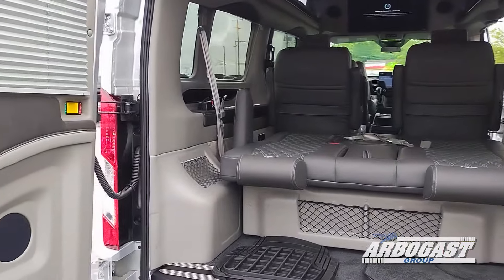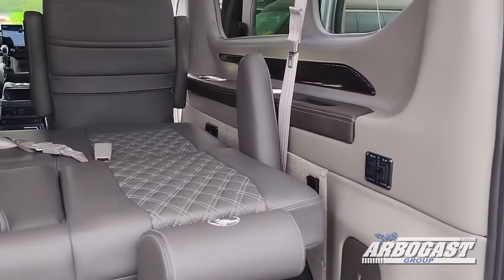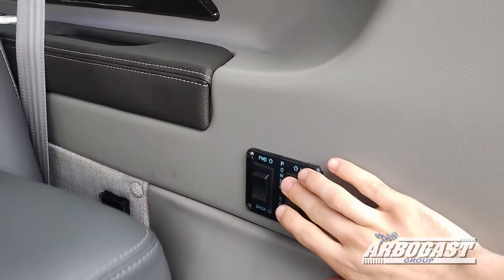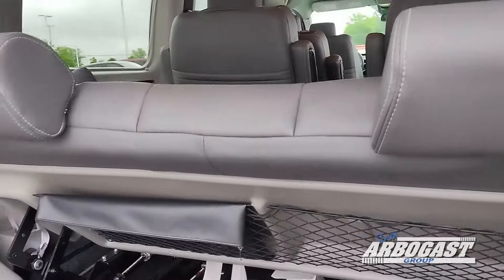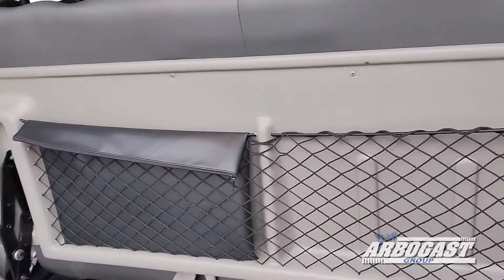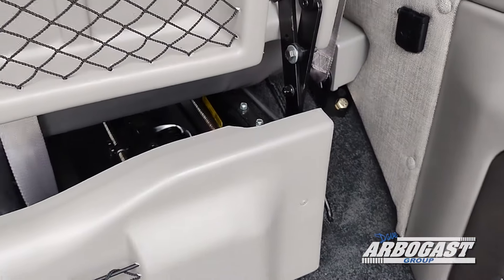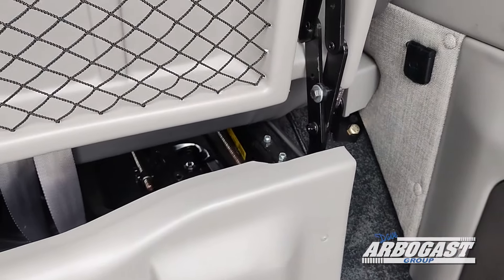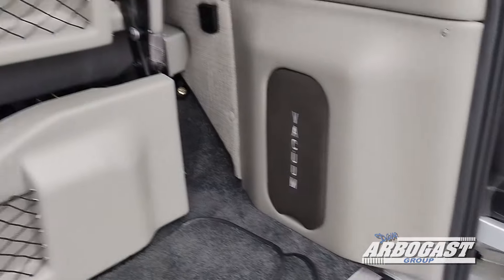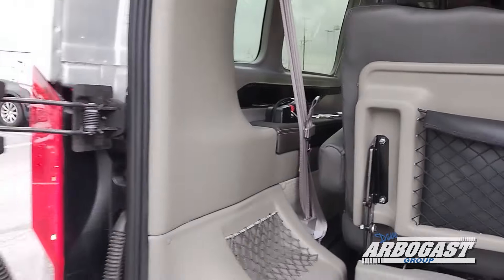Being a nine passenger Ford, it has a two piece power sofa bed instead of a three piece. It is operated with the switch on the right — just press and hold and it will fold the bench up. To move the whole bench forward or back, use the switch on the left. There's a 12 volt outlet back here for your vacuum, as well as an air compressor included with the van.